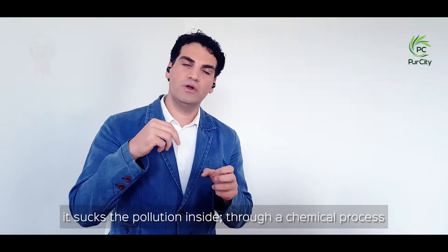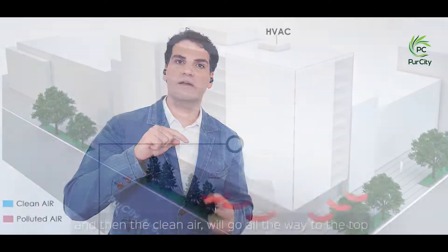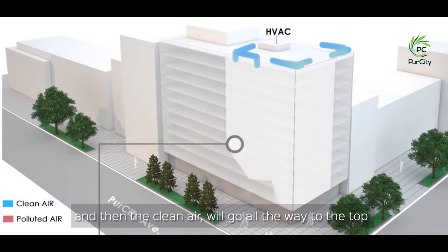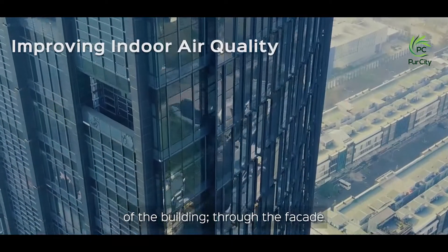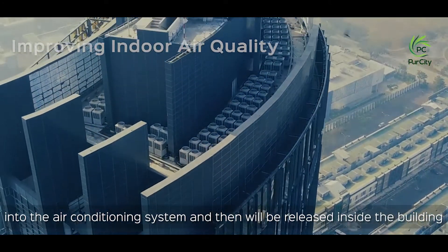It sucks the pollution inside through a chemical process, captures the CO2 and cleans the air, and then the clean air will go all the way to the top of the building through the facade into the air conditioning system, and then it will be released inside the building.